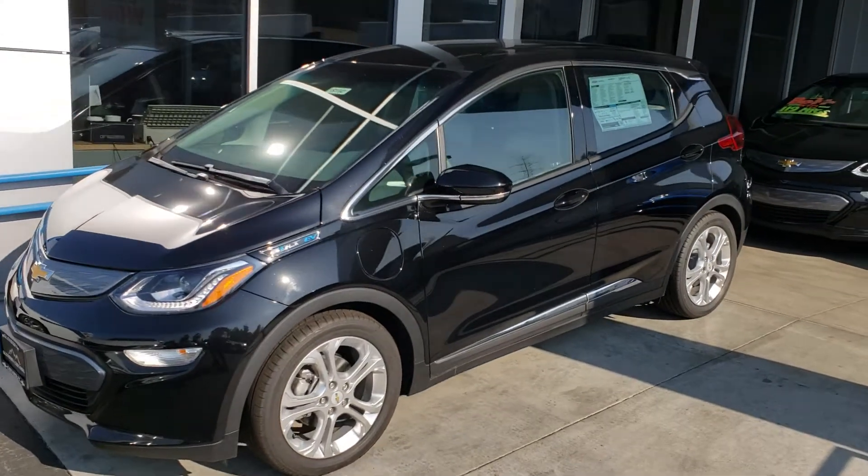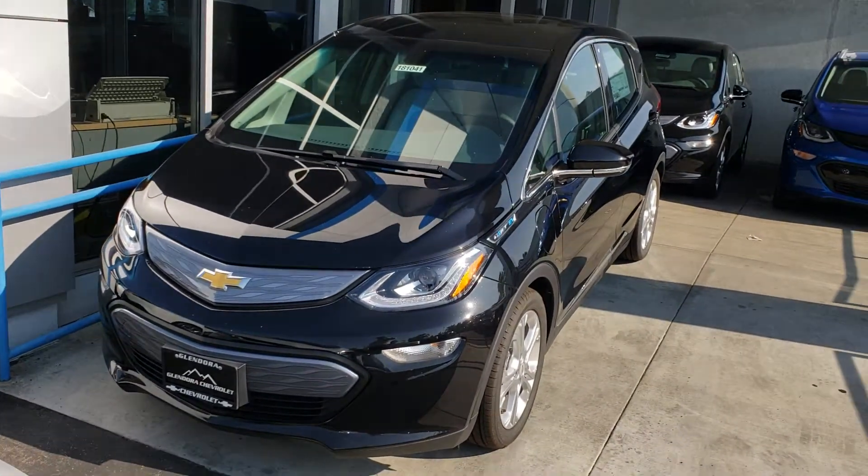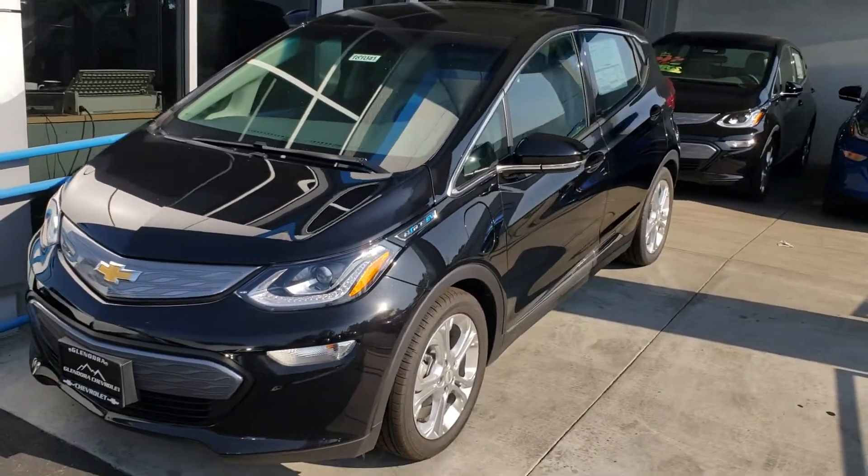Not sure you've ever driven one, but these drive like nothing you've ever driven. We are Glendora Chevrolet, 1959 Auto Center Drive in the city of Glendora.